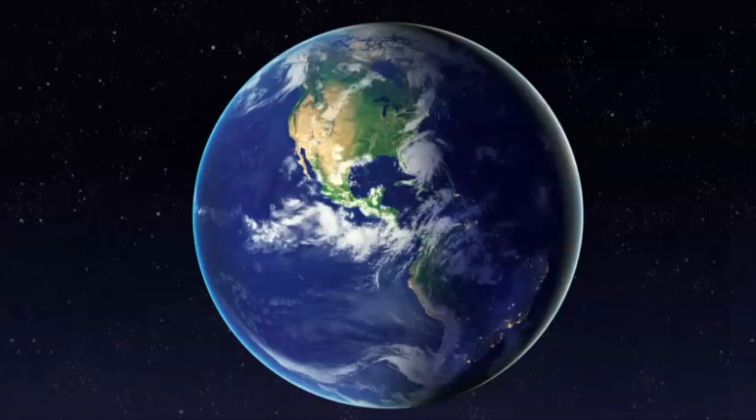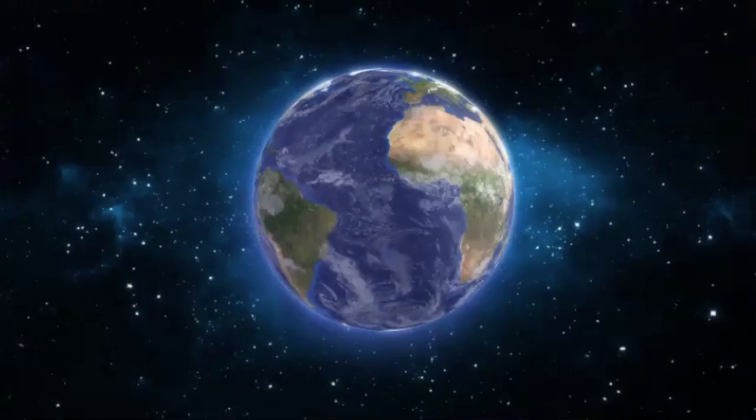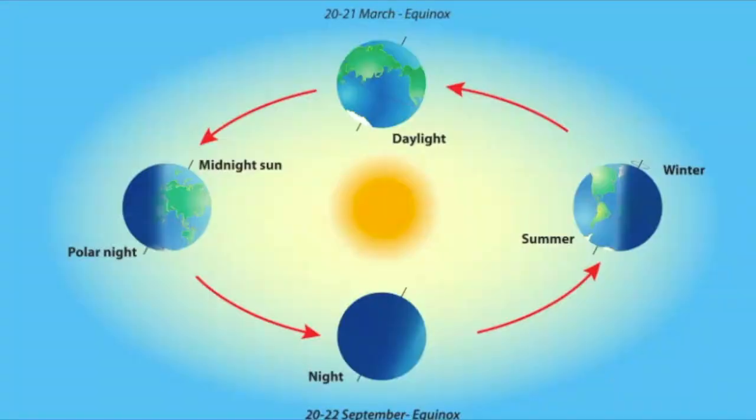So what is the winter solstice? It's derived from the terms for 'sun' and 'to stand still,' because the sun's declination appears to stand still. Humans have been recording the path of the sun, moon, planets, and stars for as long as we can remember, in order to time agricultural activities. The word solstice is another term to record an astronomical event, and there are two solstices throughout the year — one in winter and one in summer.